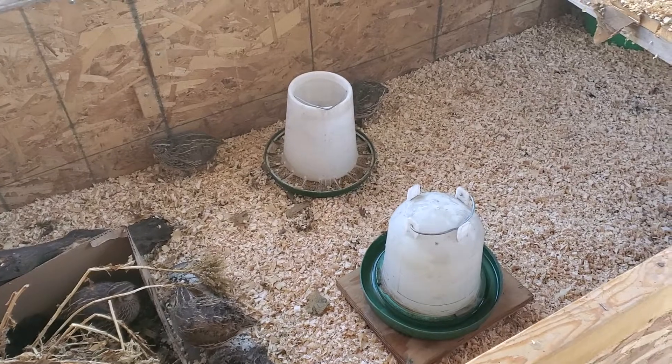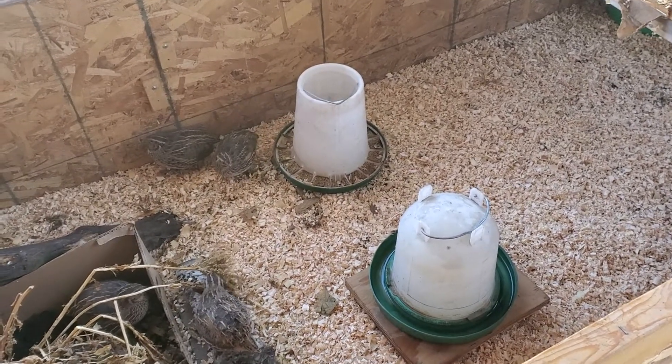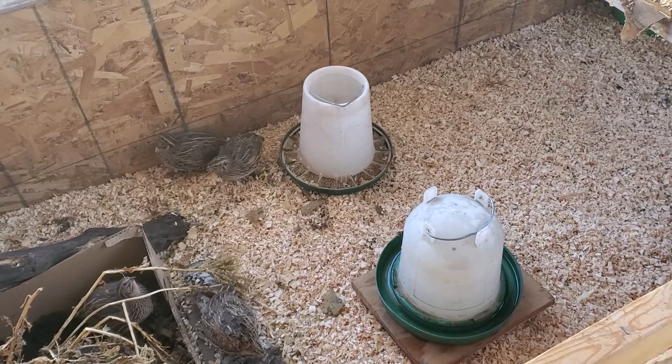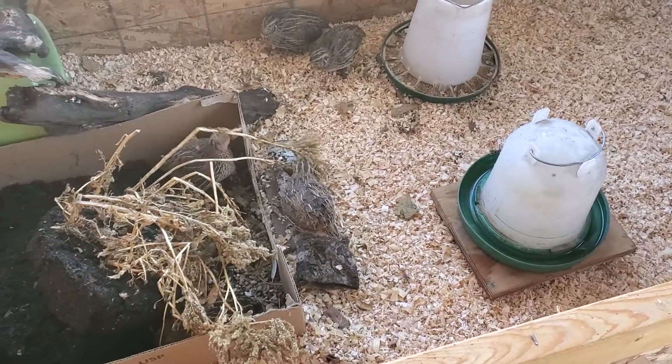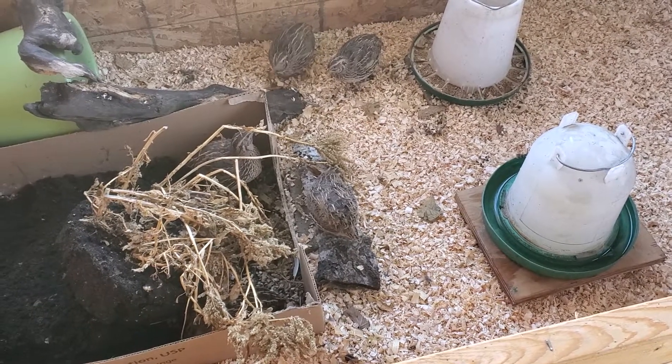So now I'm trying to ration the food and see exactly how much they will eat in one day and then only giving them that. You can see they're a little occupied right now eating the seed heads from this plant.